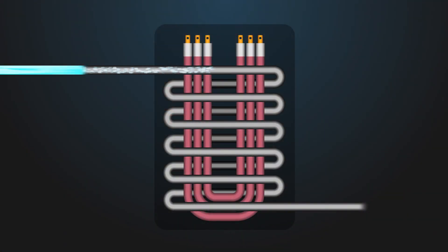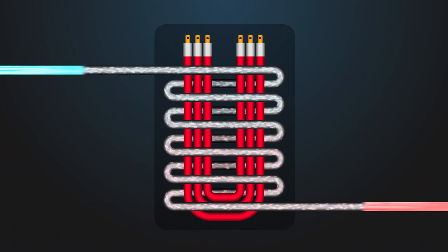Heat pumps capture heat from the surrounding air and move that warmth into the water stored inside the tank. Because heat pumps are refining and transporting heat — just like an air conditioner or refrigerator does — they use far less energy to operate than counterparts that create heat through the combustion process.